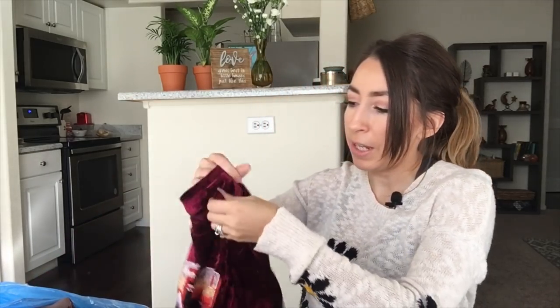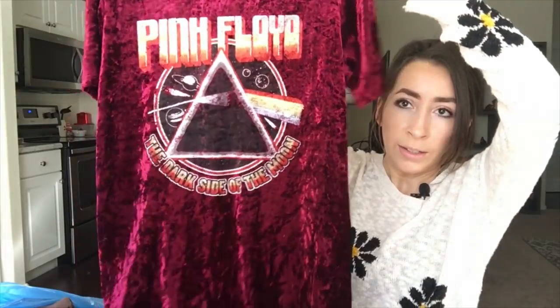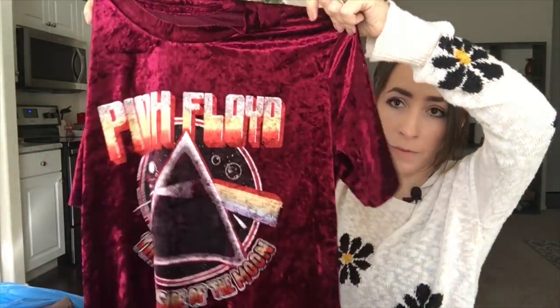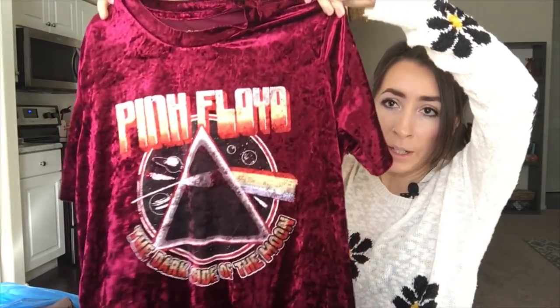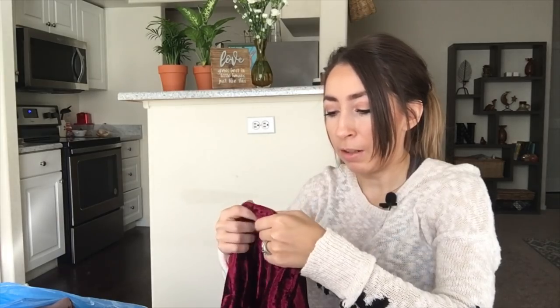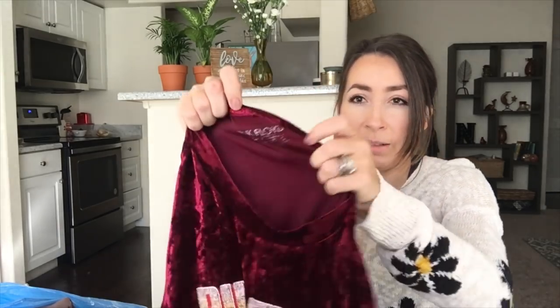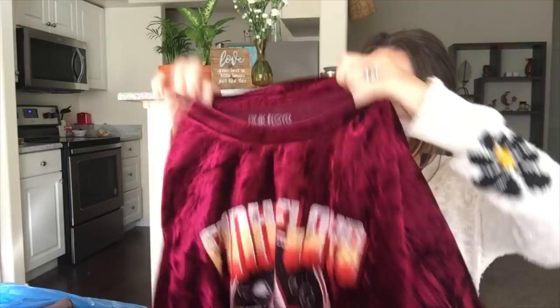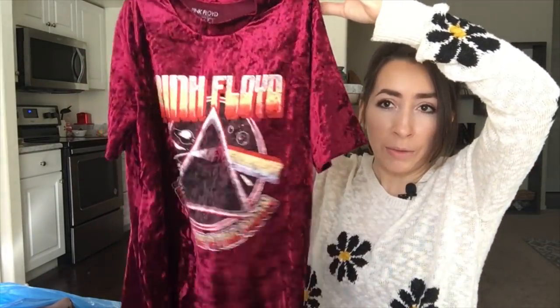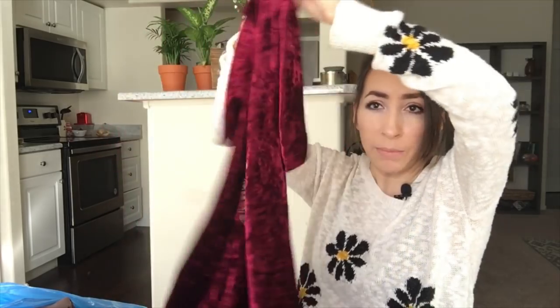This is a Pink Floyd graphic tee on a really soft crushed velvet fabric — really cute. It's a size US medium and I believe it was sold at Forever 21. I think I can get around $15 to $18 for that.